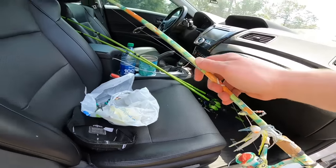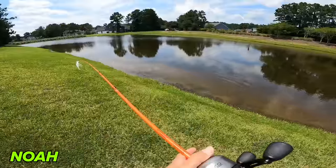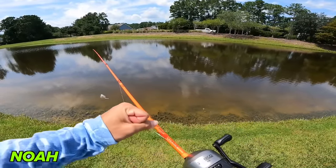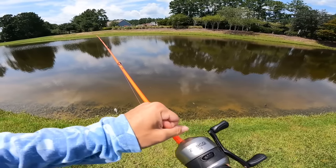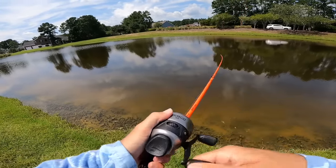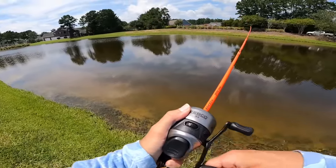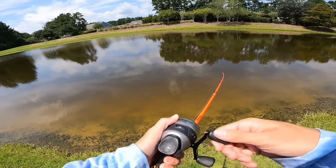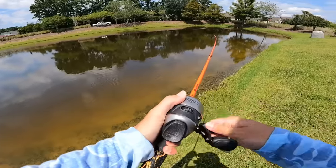Noah arrives at the next spot and does a cast test — the combo casts surprisingly well. He can slightly feel the chatterbait vibrating through the rod despite the reel causing some distraction. The cast reaches the other side of the bank. He starts working the edges and notices a baby turtle. The reel pressing is a bit uncomfortable with the raised button compared to a standard baitcaster.